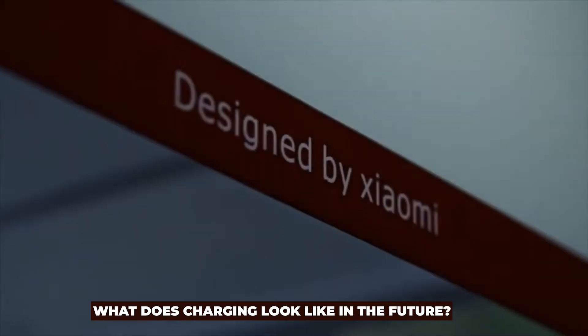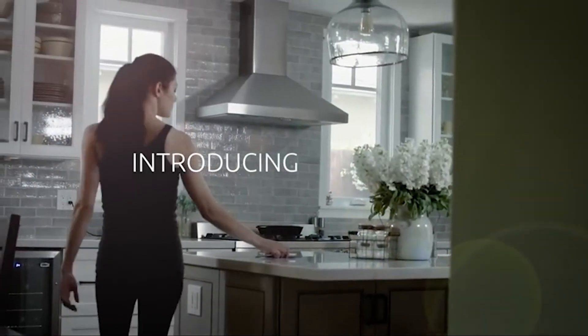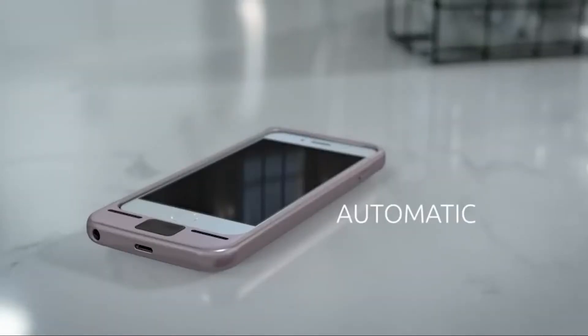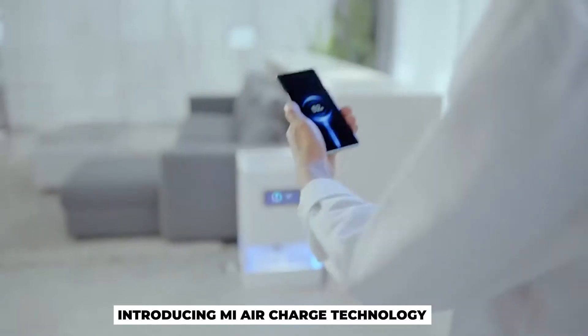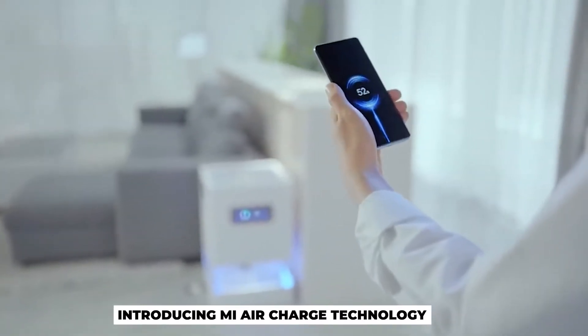What does charging look like in the future? Imagine walking into a room and your phone automatically begins charging. Today we're bringing this closer to reality — introducing Mi AirCharge technology.